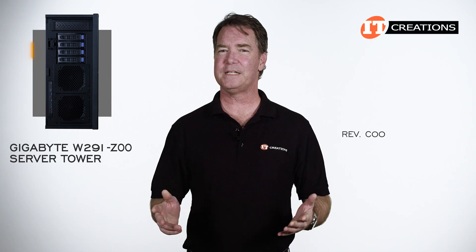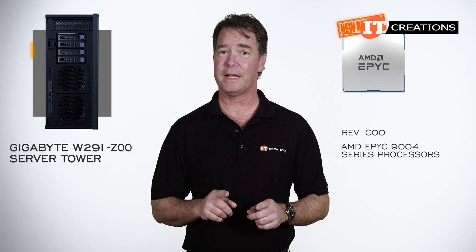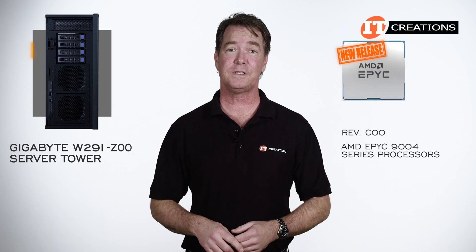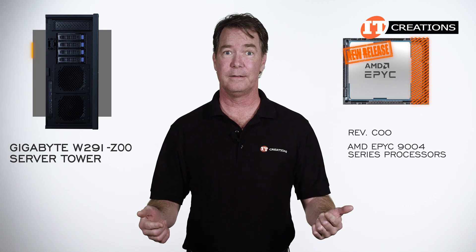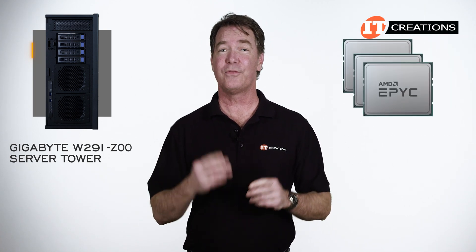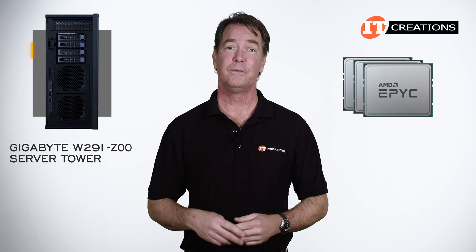This Rev C00 has to be the last revision because the recently released AMD EPYC 9004 series processors have a completely different socket and it won't even fit. That said, it's nice that AMD went three generations of CPUs with the same socket.